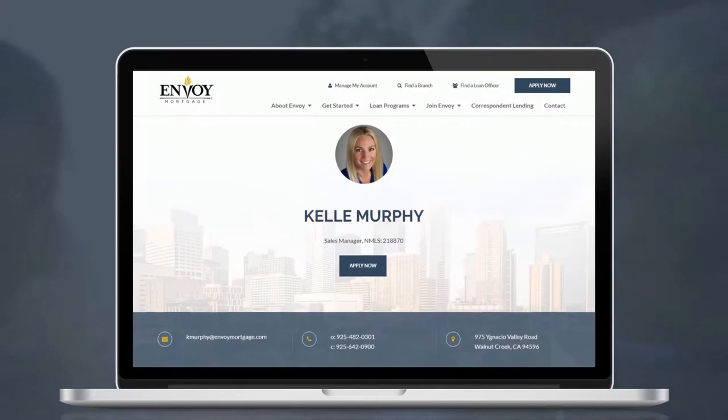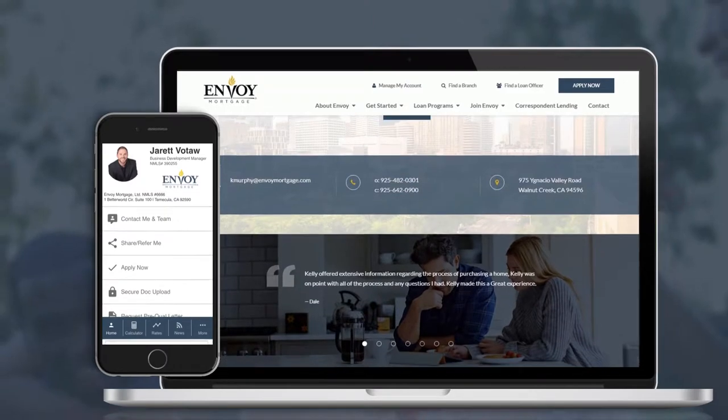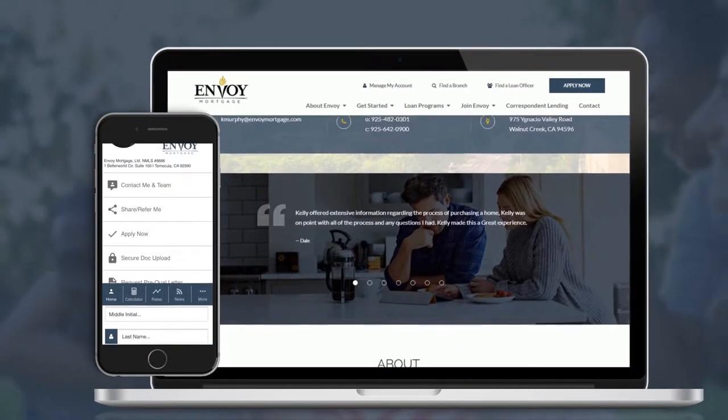When ready to apply, any of our customized LO sites conveniently offers a secure online application for users to immediately begin the loan process.